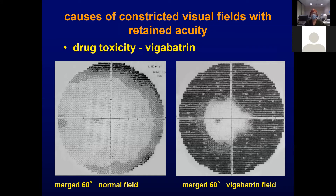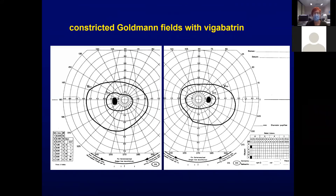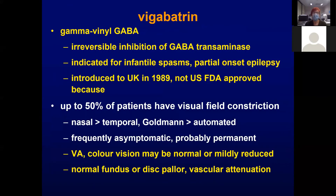Now for some drug toxicities. Vigabatrin is very rarely used now, but when it was first introduced there was quite an alarming rate of peripheral field loss, with up to 50% of patients being affected. This is a merged 60-degree Humphrey field, where a central 30 degrees and then 30 to 60 degrees is merged. It was indicated for complex epilepsy and introduced in the UK in the late 1980s, but never got US FDA approval because of the very high rate of visual field constriction.